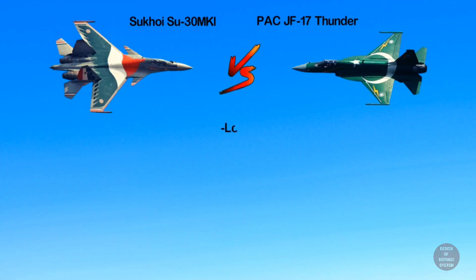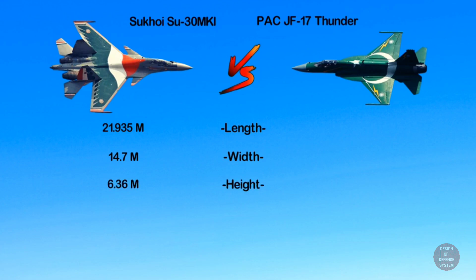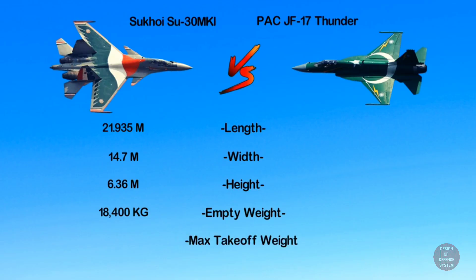Now coming to aircraft dimensions: the Su-30 is 21.935 meters in length, 14.7 meters in width, and 6.36 meters in height. It has an empty weight of 18,400 kilograms and a maximum takeoff weight of 38,800 kilograms.